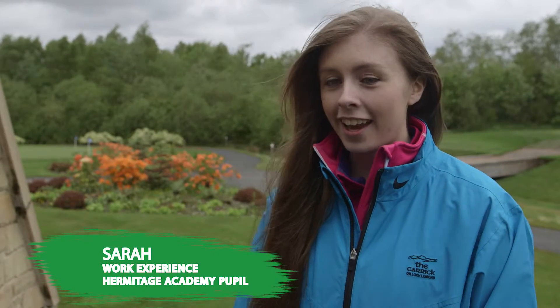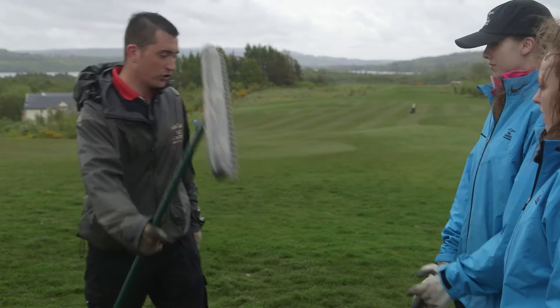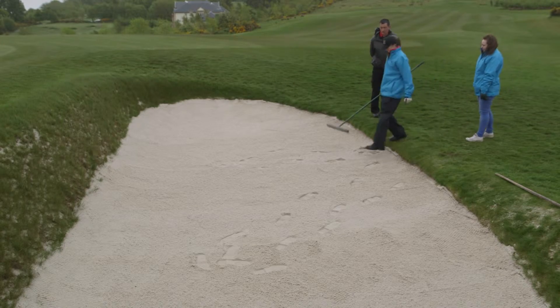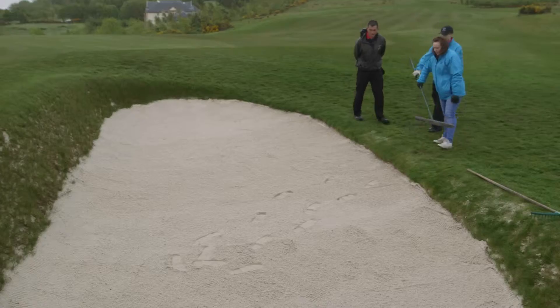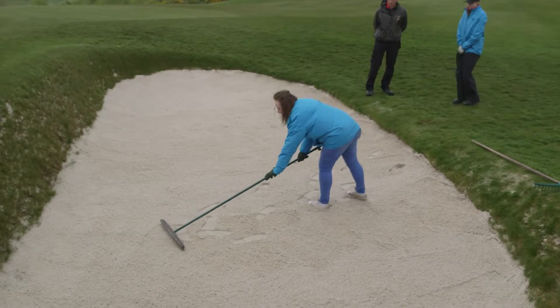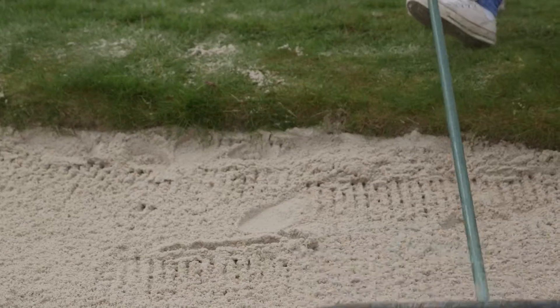My name is Sarah Kemp and I've been here on work experience for a week now. I've been doing set-up, working in the pro shop and the office, and seeing how things work here. The 6am start can be kind of tiring but finishing a little earlier at half two isn't too bad. I'm kind of looking into doing event management, so the sales and being in the pro shop was very beneficial.